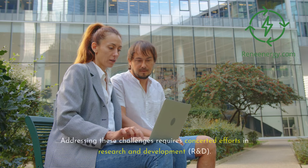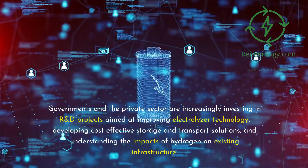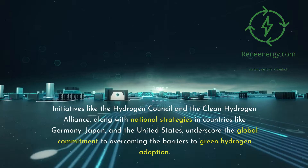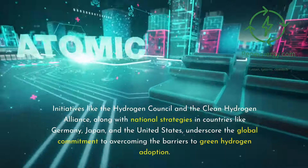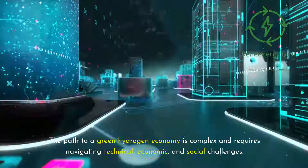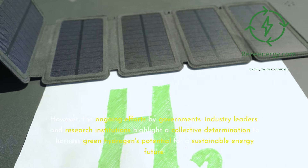Addressing these challenges requires concerted efforts in research and development. Governments and the private sector are increasingly investing in R&D projects aimed at improving electrolyzer technology, developing cost-effective storage and transport solutions, and understanding the impacts of hydrogen on existing infrastructure. Initiatives like the Hydrogen Council and the Clean Hydrogen Alliance, along with national strategies in countries like Germany, Japan, and the United States, underscore the global commitment to overcoming the barriers to green hydrogen adoption.